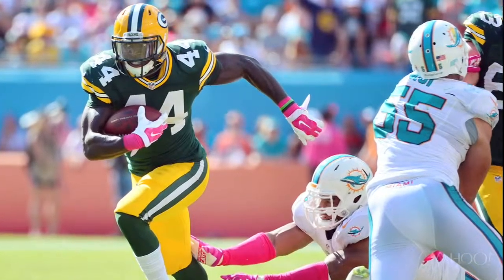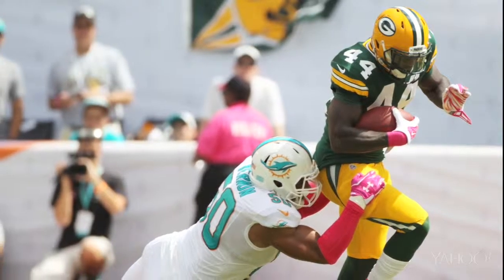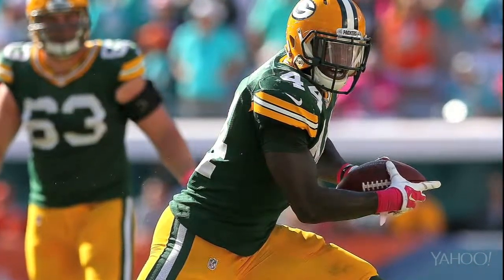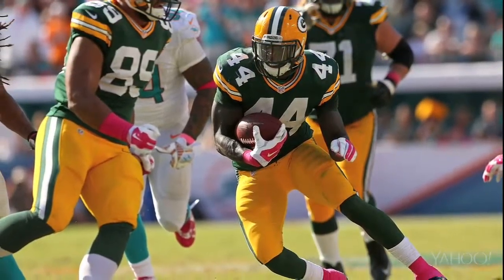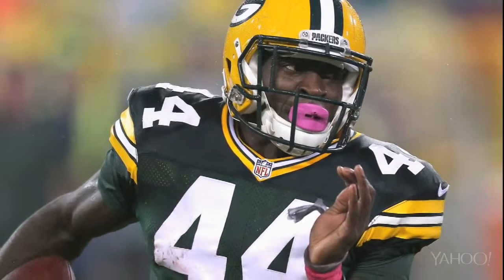Yeah, absolutely. Eddie Lacy owner's hated man James Starks. I think he's a little safer than Anton Smith this week because he's alternating series with Lacy, getting 10 to 12 touches each week. This week they get the Carolina Panthers, who are giving up 5.5 yards per carry to the running back position. Over the last four games, the Panthers have allowed seven running backs to score nine and a half fantasy points or more — basically two running backs per game getting double-digit fantasy points. So that's going to work out well for both Eddie Lacy and James Starks this week. Starks is available in 90% of Yahoo leagues.